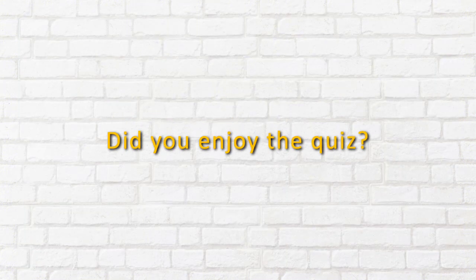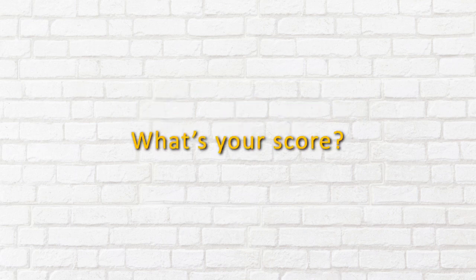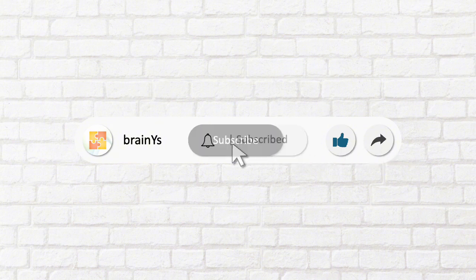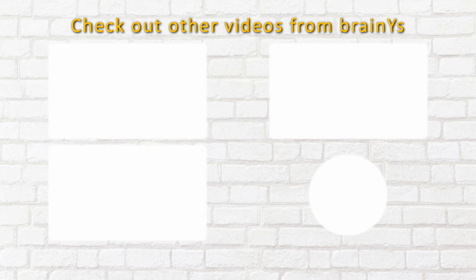Did you enjoy the quiz? What's your score? Comment it below. If you want more of this content, leave a like and share this with your friends. You may subscribe to the channel as well. Check out other videos from BrainWise.